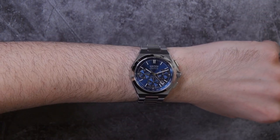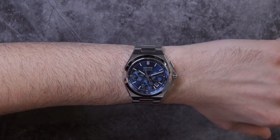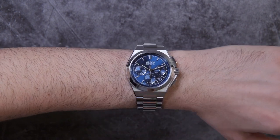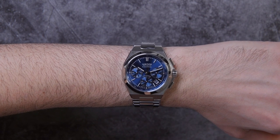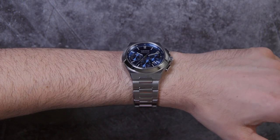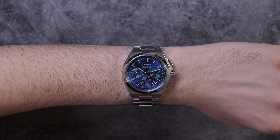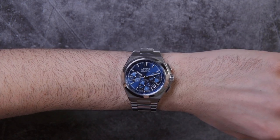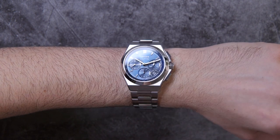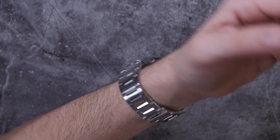The chronograph version of the Iron Walker comes in two dial colors at debut: this beautiful metallic blue, as well as a version with a black dial and silver, kind of whitish sub-dials. It gives it a nice high-contrast panda — or reverse panda — look to it. This one is going to be a little bit more dressy and elegant, and the one with the high-contrasting sub-dials is going to be a bit on the sportier side.